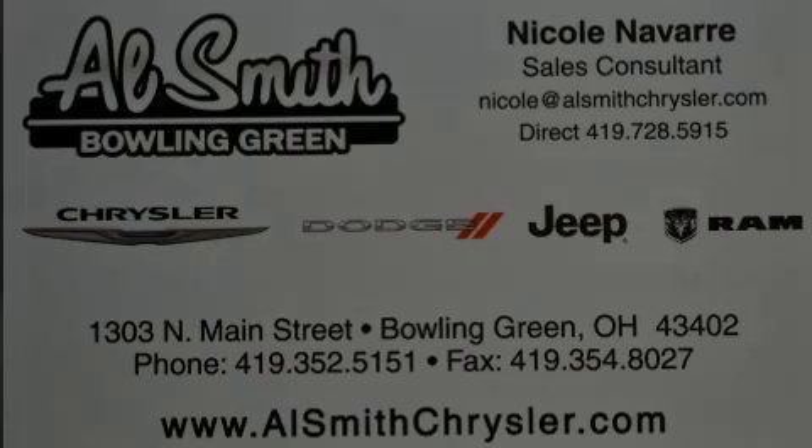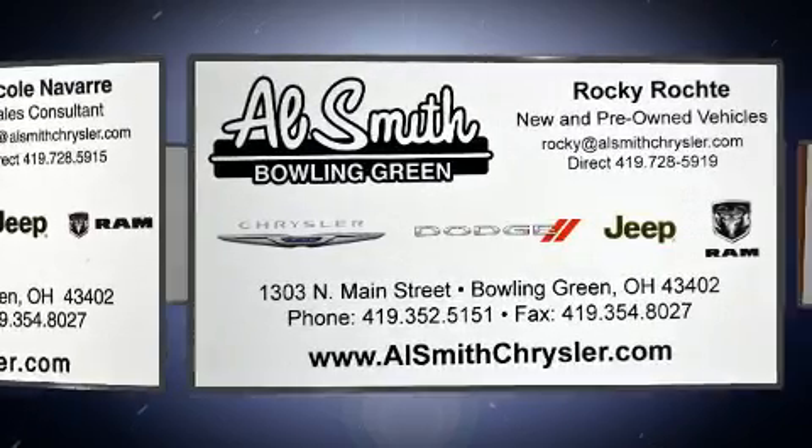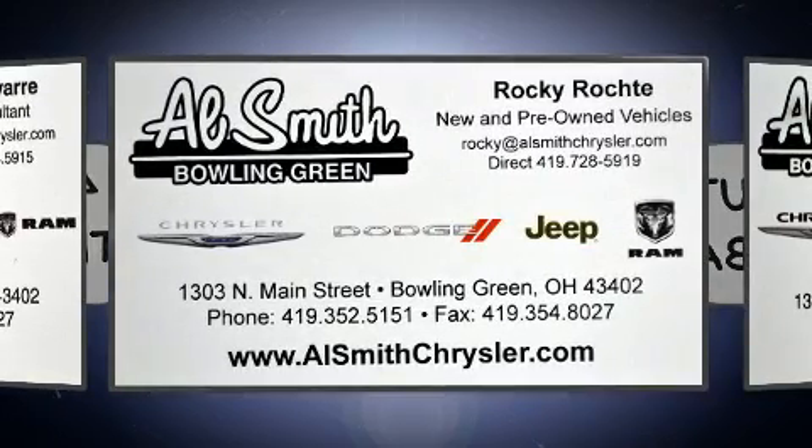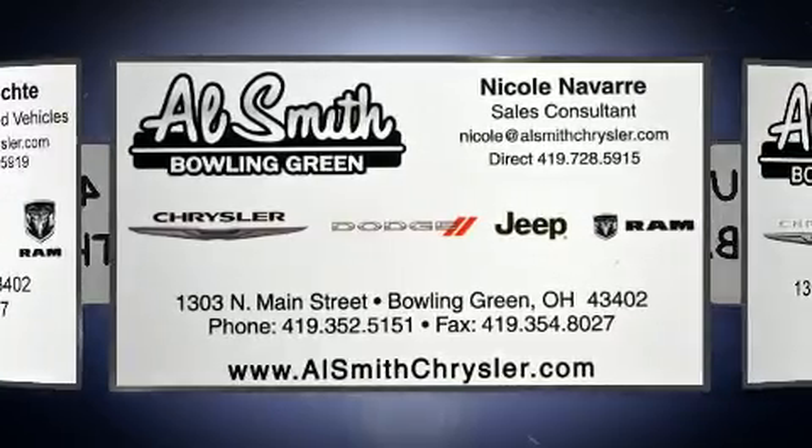Sensibility and practicality define the 2016 Jeep Compass. With fewer than 15,000 miles on the odometer, this four-door sport utility vehicle prioritizes comfort, safety and convenience.